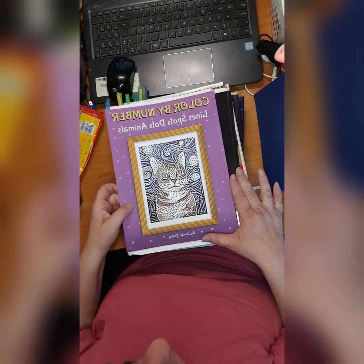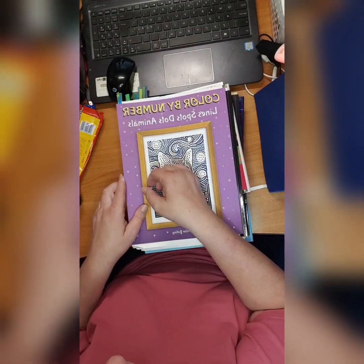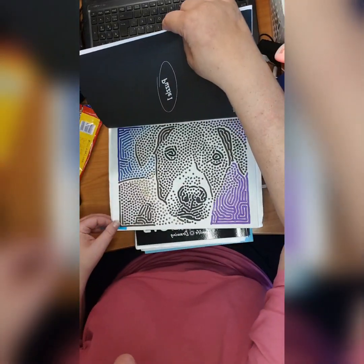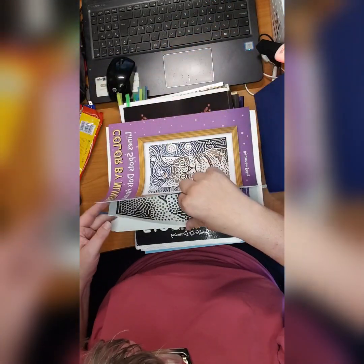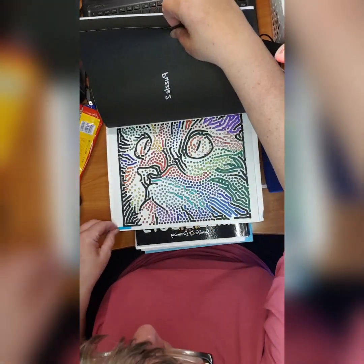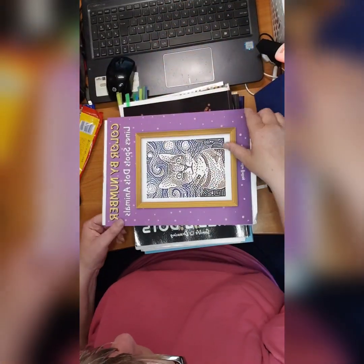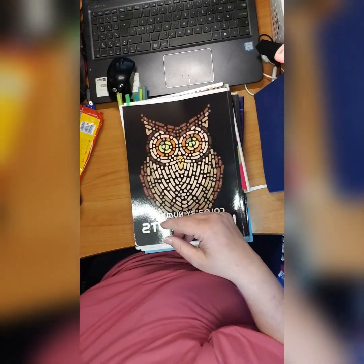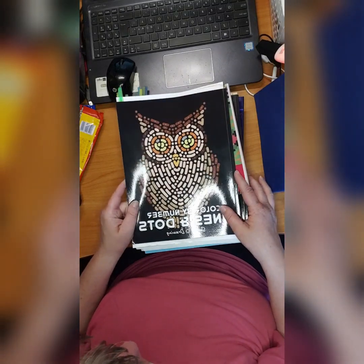Then we have 'Color by Number: Lines, Spots, Dots, Animals' and 'Some Life Drawing Color by Number: Lines and Dots.' I did this cat, which is also cute — I love it.